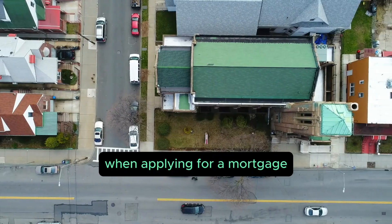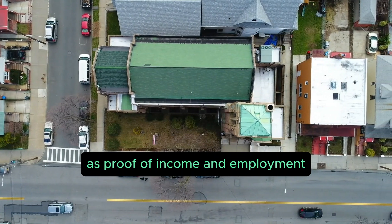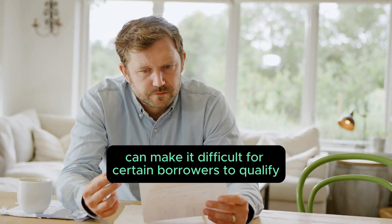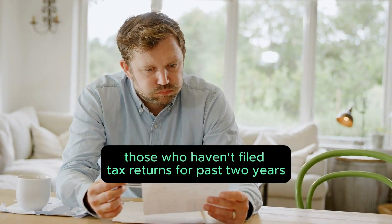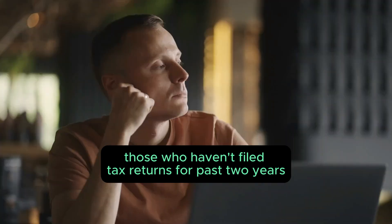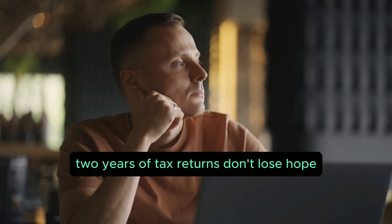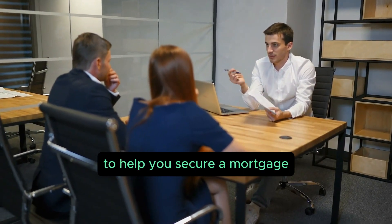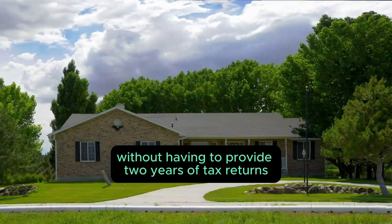When applying for a mortgage, lenders typically require two years of tax returns as proof of income and employment. This standard requirement can make it difficult for certain borrowers to qualify, such as self-employed individuals, those with gaps in employment, or those who haven't filed tax returns for the past two years. If you find yourself in that situation, don't lose hope — there are still options available to help you secure a mortgage.